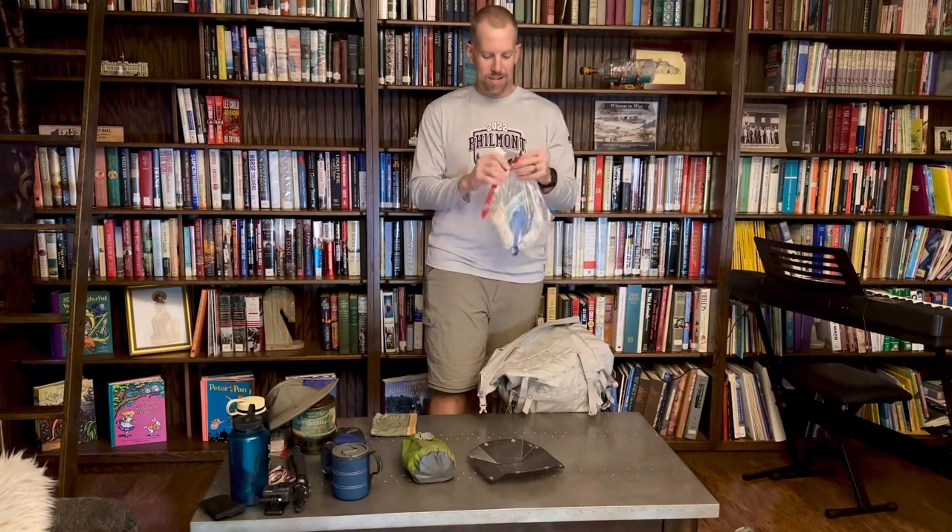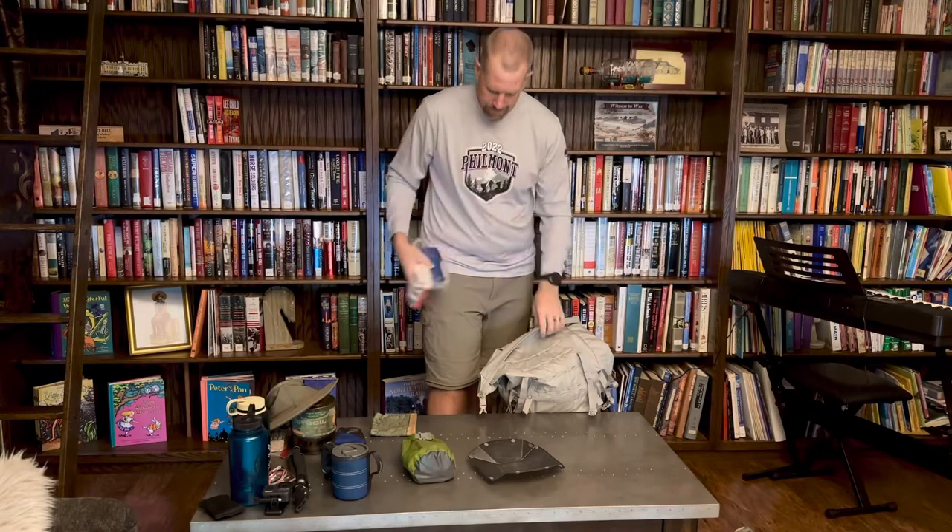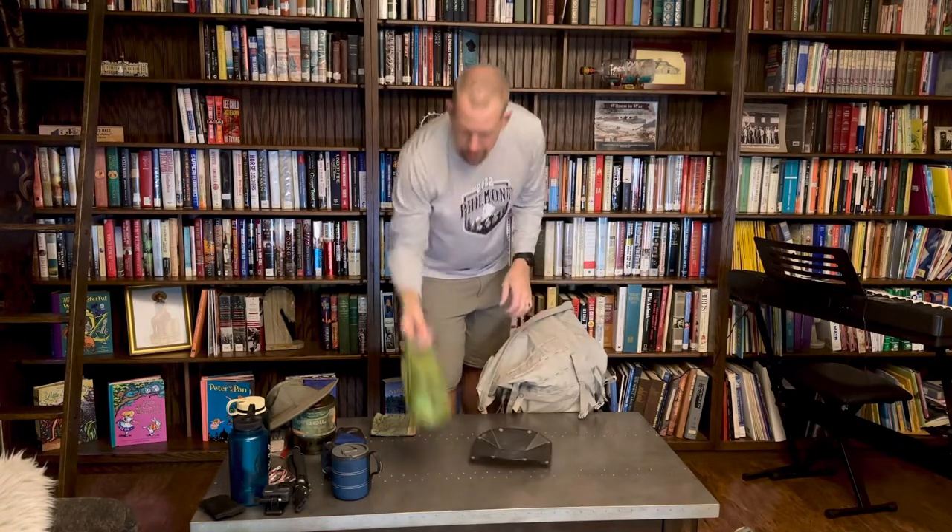Toilet gear — we're going backpacking and will be out in the woods, so I keep everything in a single pack I can just grab and go. I've got the Deuce of Spades ultralight trowel — it's a neat little trowel, weighs only 0.6 ounces, works really well. Also biodegradable toilet paper and hand sanitizer in there. Sanitizer is super important.